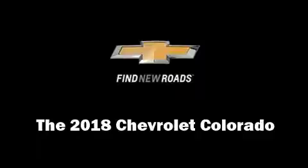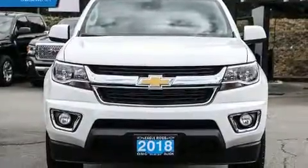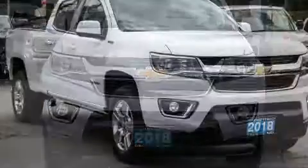Introducing the 2018 Chevrolet Colorado. This four-door five-passenger truck offers the latest in technological innovation and style.